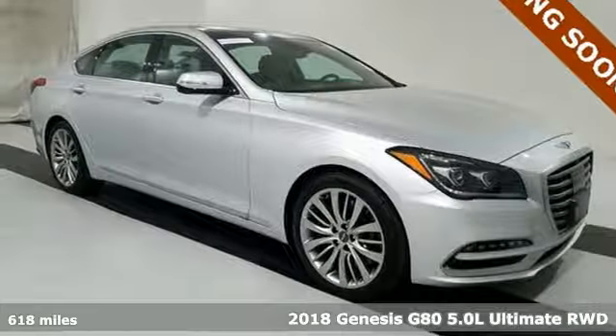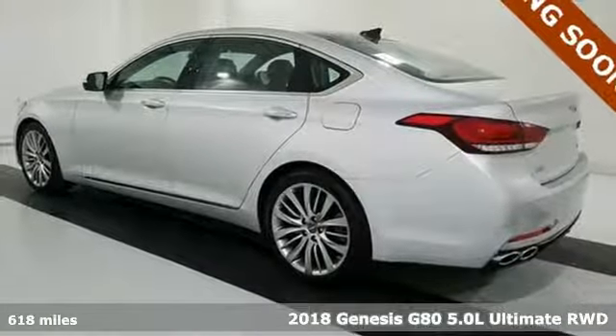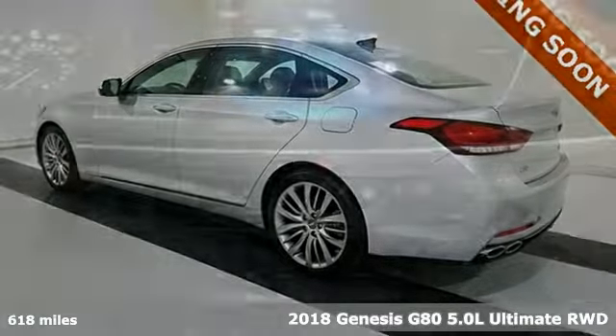Here's a 2018 Genesis G80. Even at a standstill, this luxury performance sedan appears to be in motion.